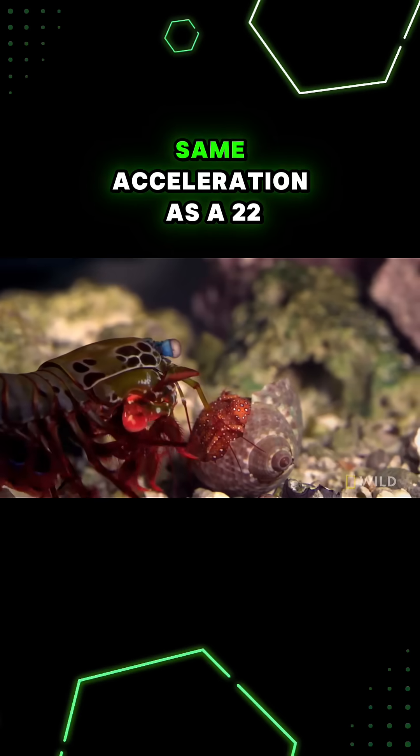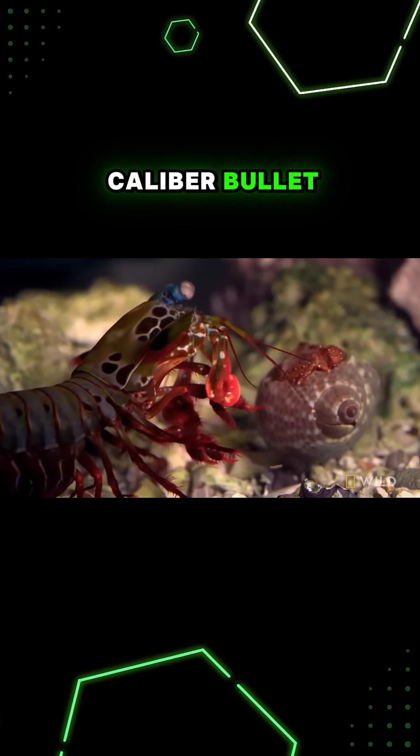Mantis shrimp punch with the same acceleration as a .22 caliber bullet. Yikes.